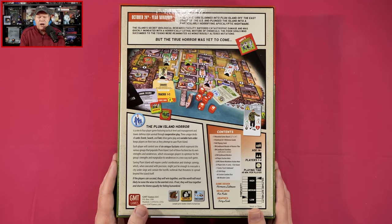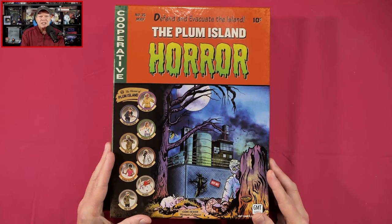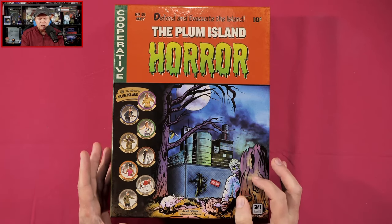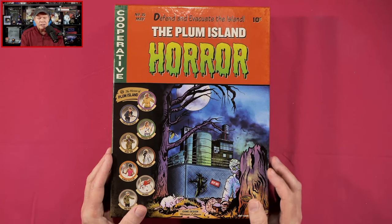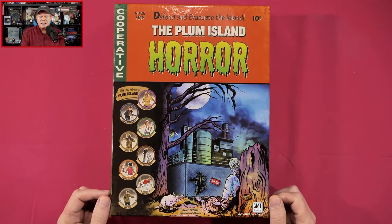The island's secret biological research facility suffered catastrophic damage and was quickly inundated with a horrifically lethal mixture of chemicals. The poor souls who succumbed to the toxins were reanimated as monstrous altered mutations. But the true horror was yet to come. I gotta say I love the homage to EC Comics that the box cover presents — that is awesome. All we needed was the little Crypt Keeper or the Witch. I forget who the third little mascot for EC horror comics was, but I just love this. That is just fantastic.